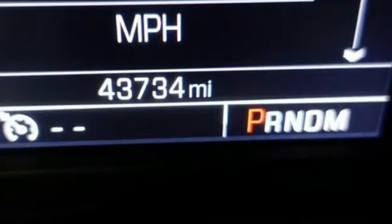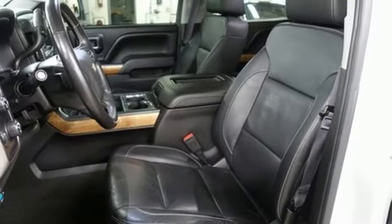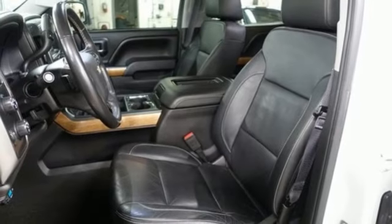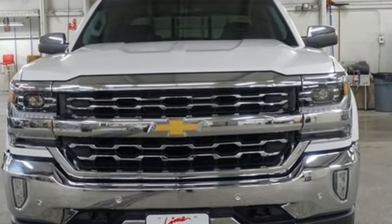front heated leather split bench seats, aluminum wheels, electronic shift on the fly, auto dimming rear view mirror, and LED low and high beam headlights. There's more than a century of ingenuity and significance in every Chevy. See what it can do for you when you take it for a test drive.